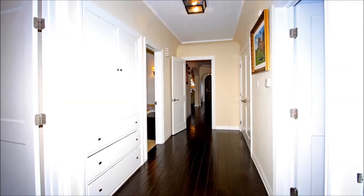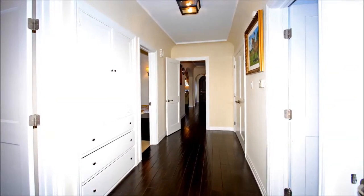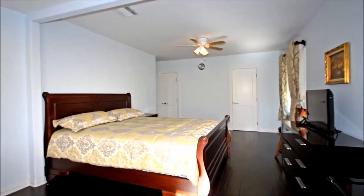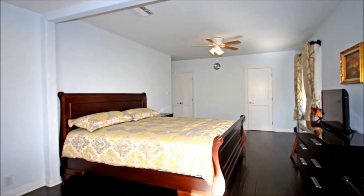Situated at the back of the home is this immense room that could serve as a fourth bedroom for that just-returned home college grad who will appreciate the direct access to the backyard. If it suits your family's needs best, transform this space into a recreation room for fun-filled weekend nights.